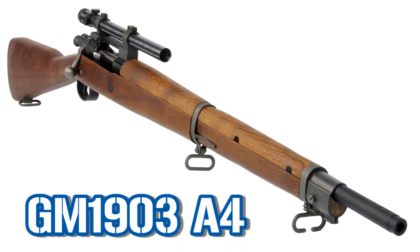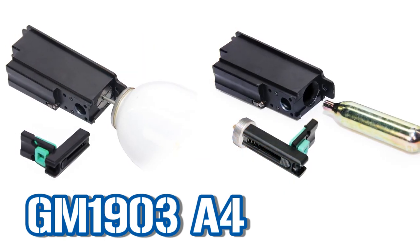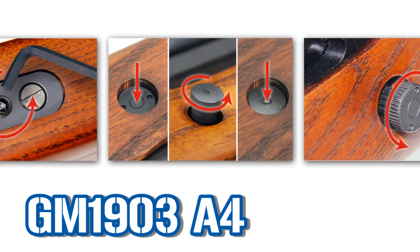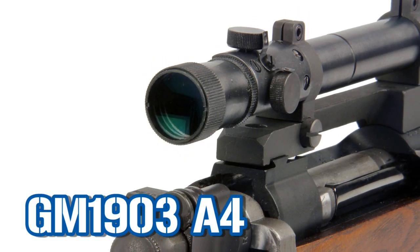On this gun, you have two systems available by using two different magazines. One is CO2 and one is GAS. The hop-up system is located on the side of the gun — it's very accessible and very easy to adjust.